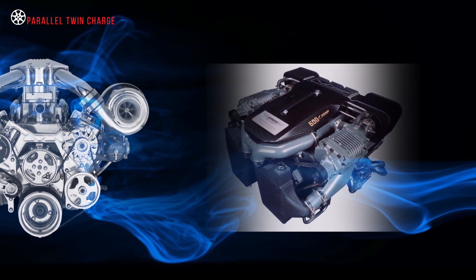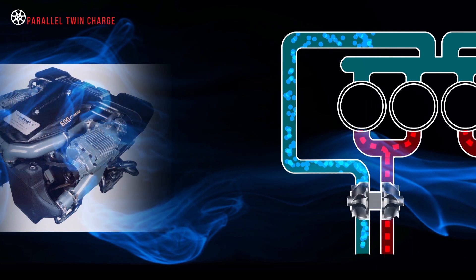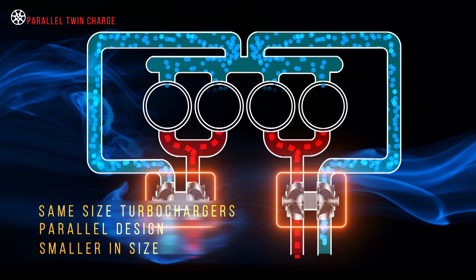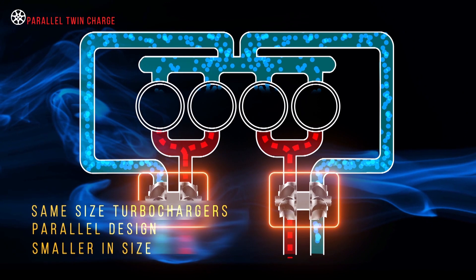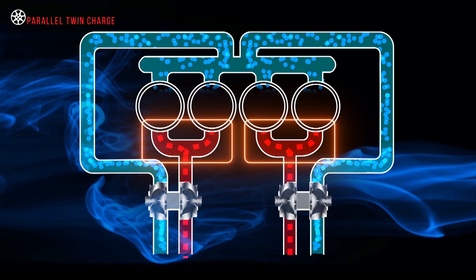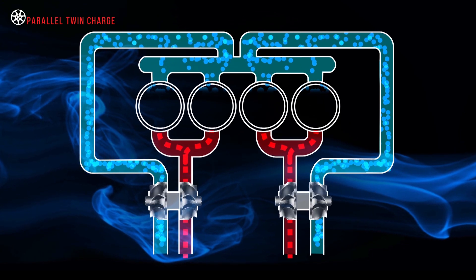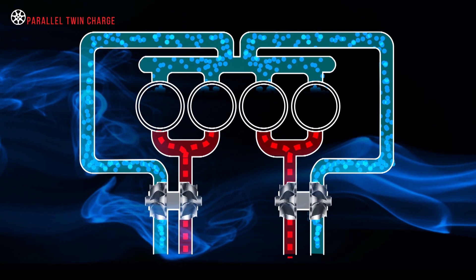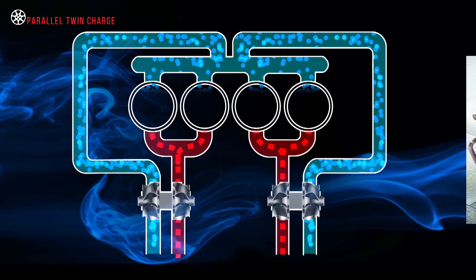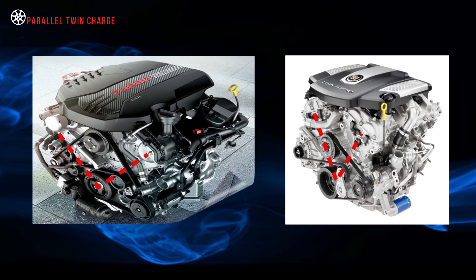The parallel design is about as common as twin turbocharging can be. The system uses two turbos or superchargers of the same size to force air into the intake manifold. For turbocharged systems, the exhaust gases are split equally between two turbines. The turbochargers themselves are smaller rather than larger designs, as this reduces the potential for turbo lag. In V-type engines, each turbocharger is assigned its own exhaust bank.